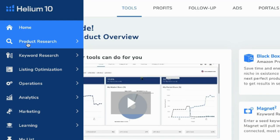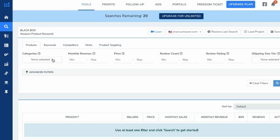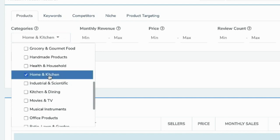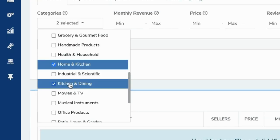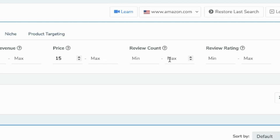Go to the Product Research section and open Black Box. Here you want to choose the category — Home and Kitchen is really good, as well as Kitchen and Dining. You want to sell a product priced at something over $15.